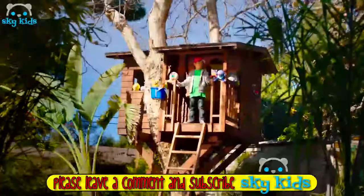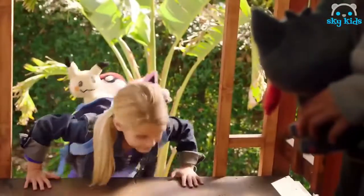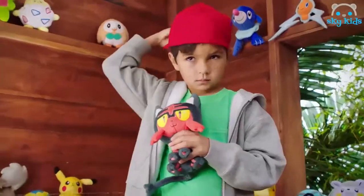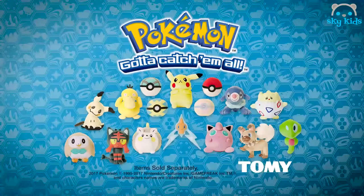A Pokémon trainer's journey never ends when you have your favorite Pokémon plush. Discover new challenges and adventures around every corner. Pokémon plush are tough enough for battle and soft enough for bedtime. You can find your Pokémon plush at retailers now. Items sold separately from Tomy.